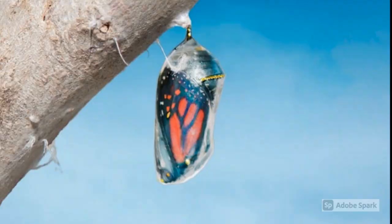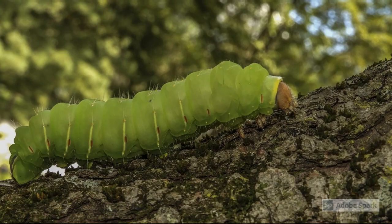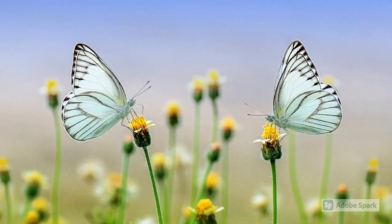After a few days, the butterfly will fly around, find a mate, lay eggs, and the life cycle will start all over again. This process of evolving from a caterpillar to a butterfly is known as metamorphosis.